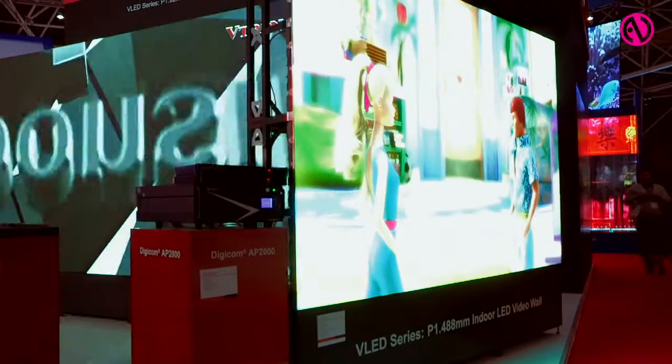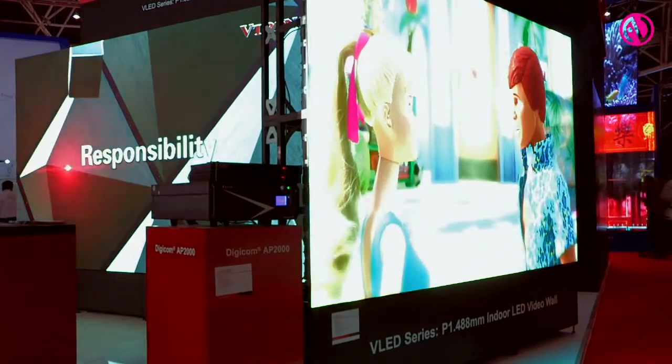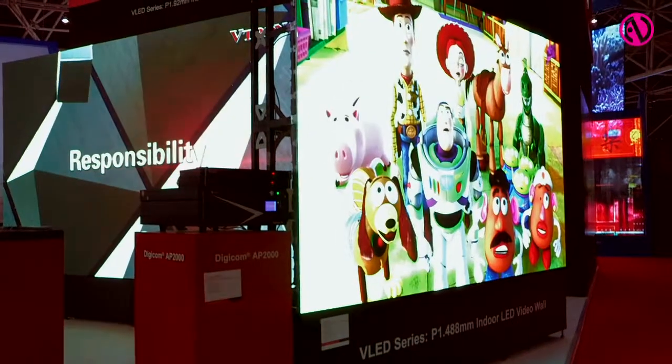Also, we are providing the 1.9 mm pixel pitch and 1.4 mm pixel pitch LED for control room usage in the future.